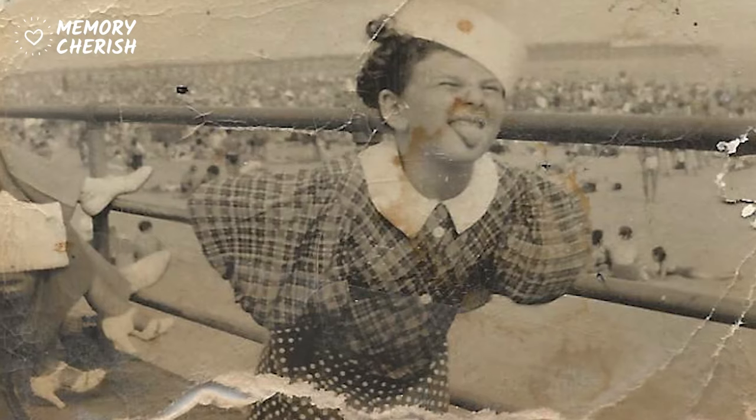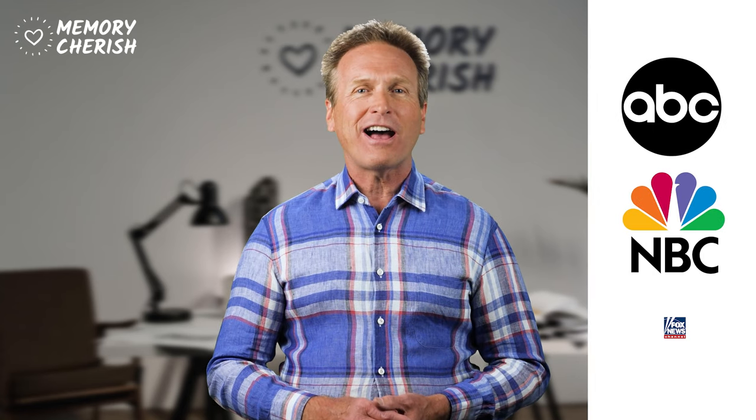Hi there, Mark here with Memory Cherish. In this video, I'll show you how easy it is to breathe new life back into your cherished photographs. At Memory Cherish, our team of world-class artists turn your old, damaged, or blurry photos into super clear, beautiful works of art, which you'll be proud to display. That's why we've been named the nation's best photo restoration company, and have even appeared on ABC, NBC, and Fox News.